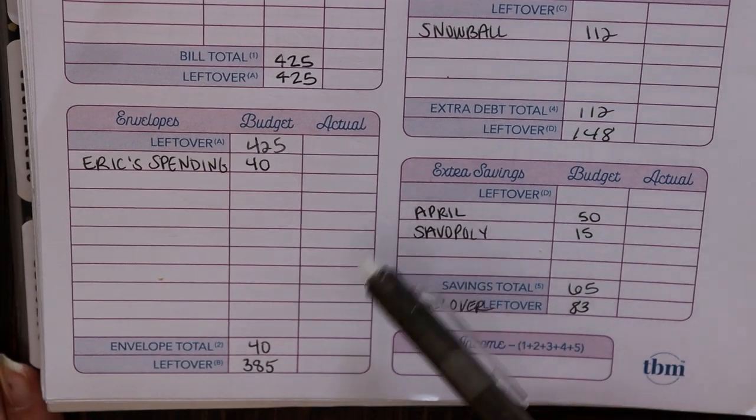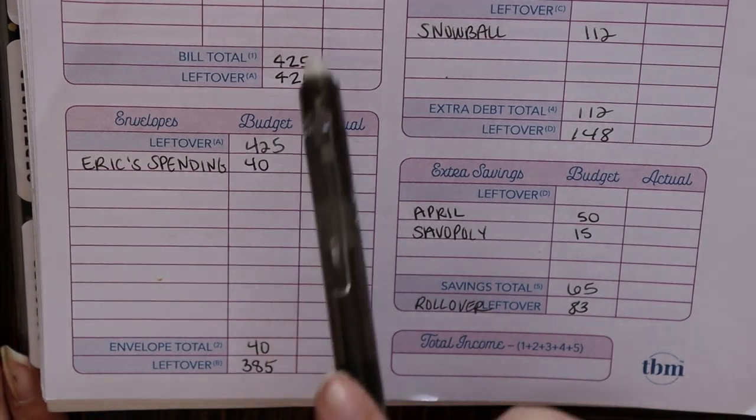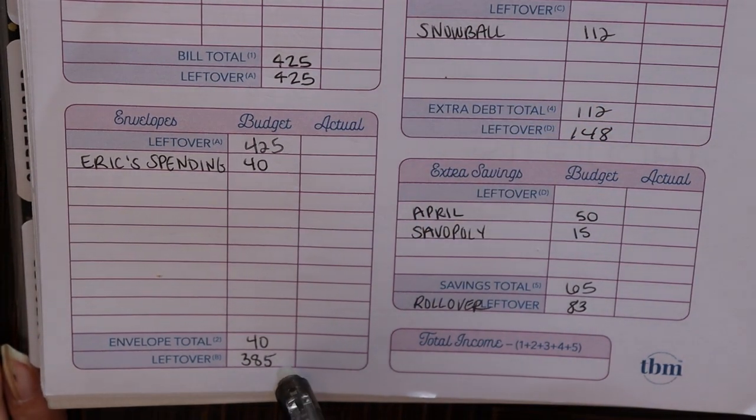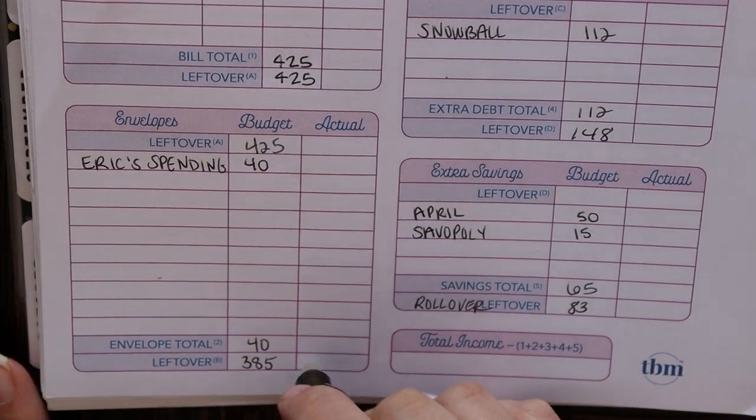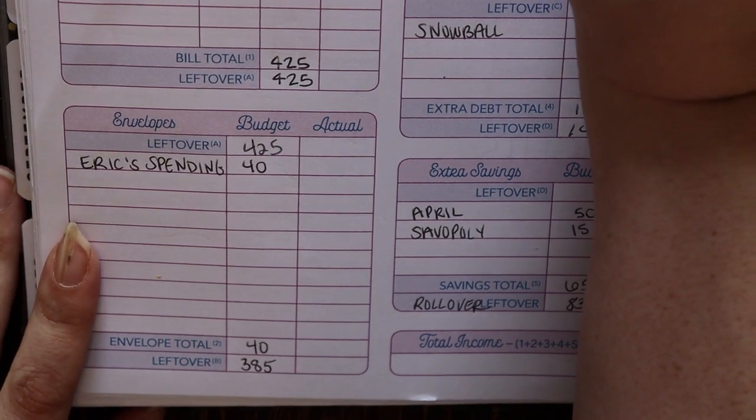We take that envelope total of $40 and subtract it from that $425 we had left over after we paid our bills, and that leaves us with $385. And that's what we're going to take over to our next category, which is sinking funds.